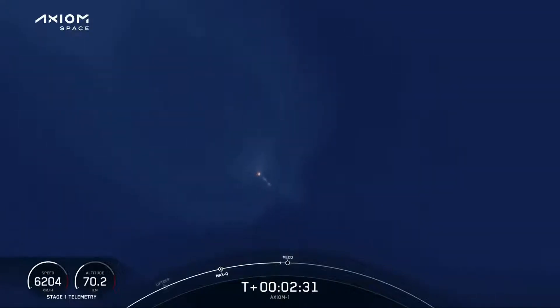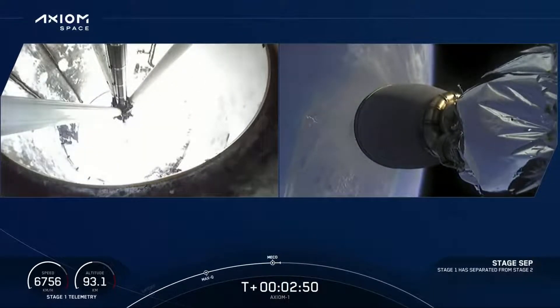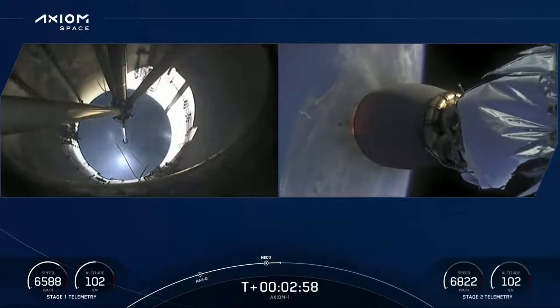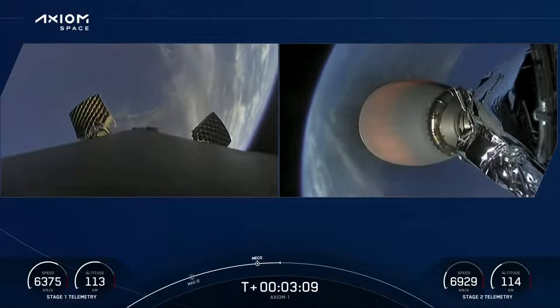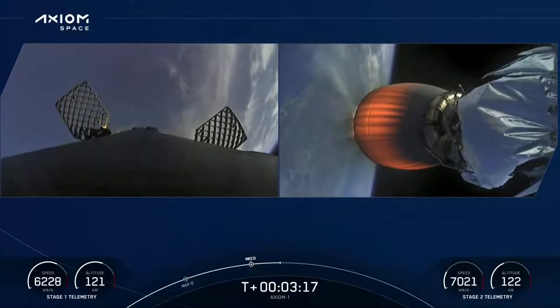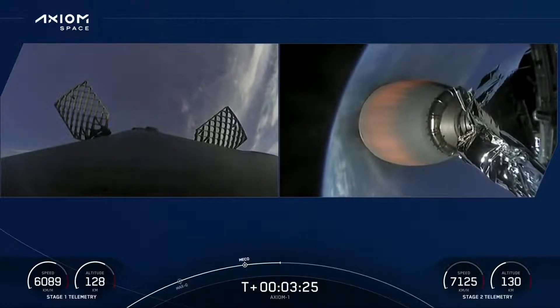Next event coming up: main engine cutoff of the Merlin engines. Stage 1 throttle down. Successful stage separation, ignition of the second stage engine. On the left, the titanium grid fins beginning to slowly deploy — great views from the first stage camera. The first stage now begins a slow flip maneuver. You can see the white nitrogen gas plumes as we reorient for entry back through the Earth's atmosphere a little bit later in the plus count. Second stage — we see the engine nozzle glowing red.